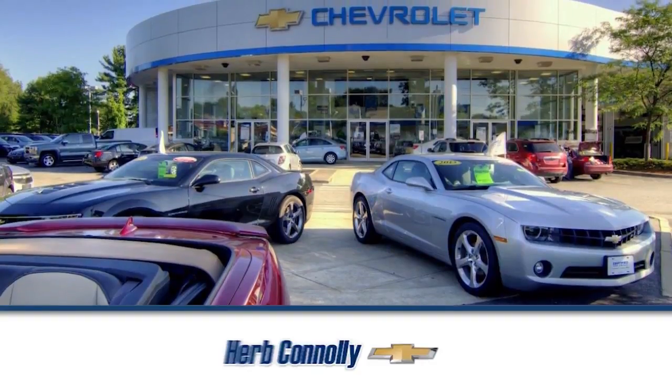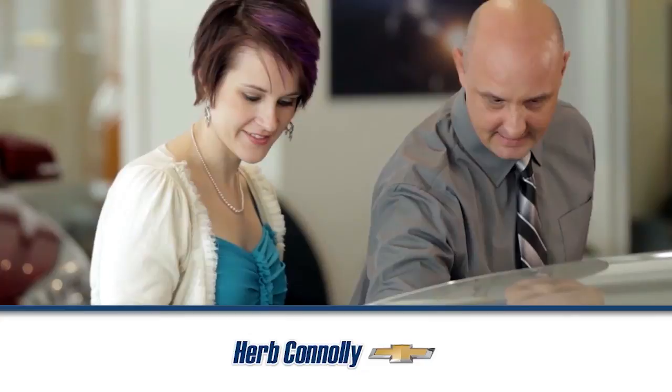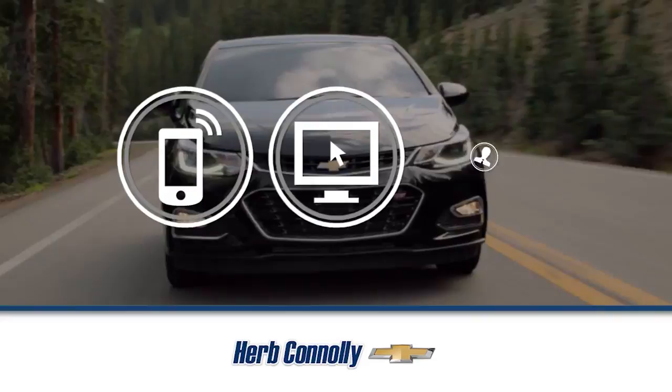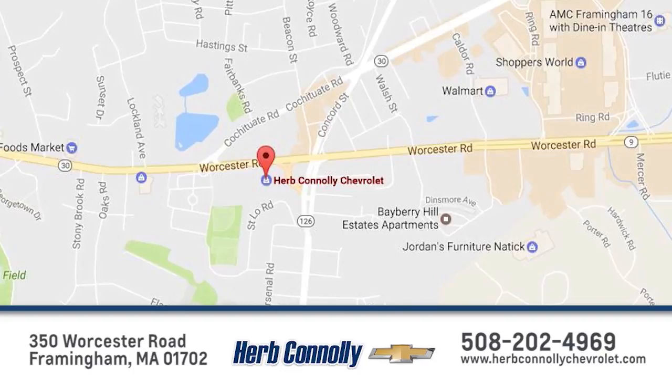Experience one of the industry's best at Herb Connolly Chevrolet. We are Metro West's only exclusive Chevrolet dealer. Whether you visit for sales, service, or parts, we have it all. Call, click, or stop in today. We are conveniently located just off Route 9 East at 350 Worcester Road.